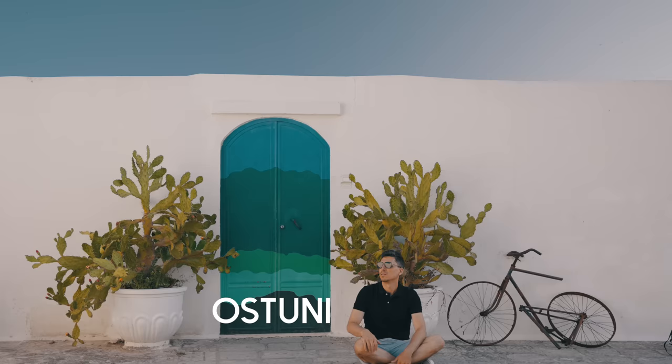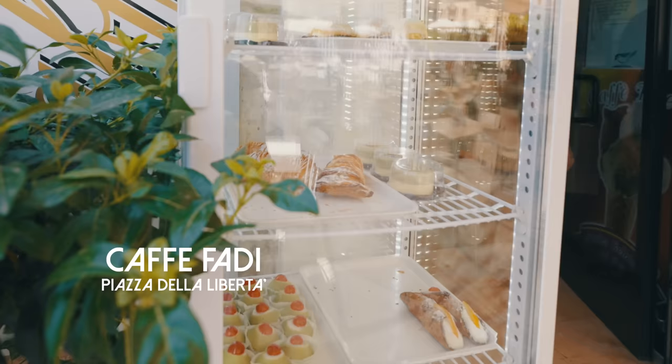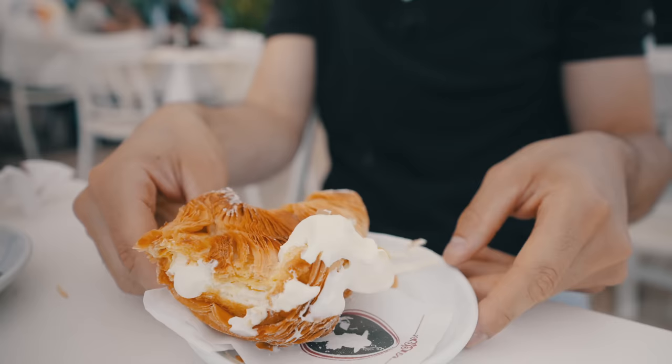Next stop, breakfast. My first street food is the Sfogliatella. Messy, but delicious.